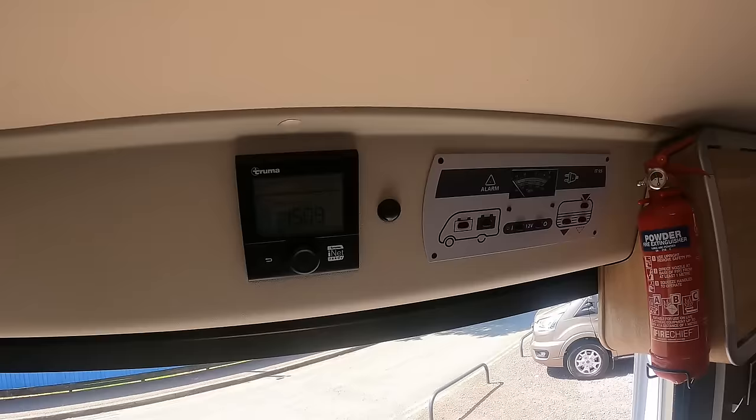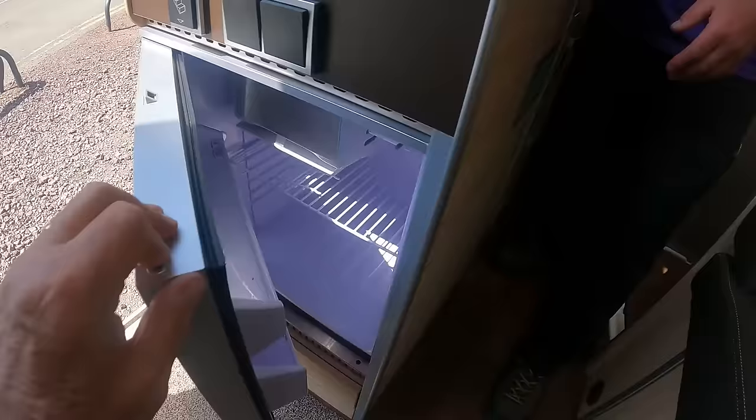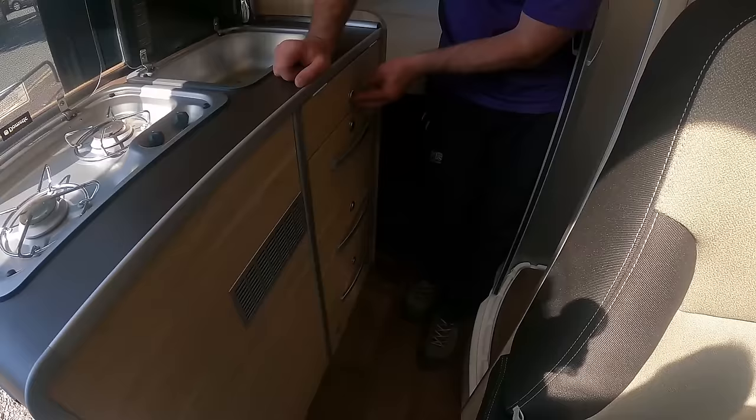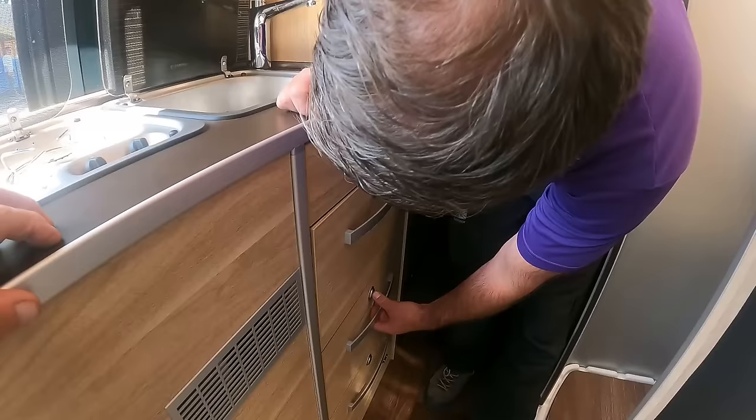So let's move over to the kitchen area. You've already seen the fridge. While we're at it, we've got the Truma heating and hot water. Let's get some lights on. There's the compressor fridge — I'm not showing you inside it, but there you go. Good fridges, compressed fridges. Nice bit of surround on there. We've got a two-burner hob and a sink.